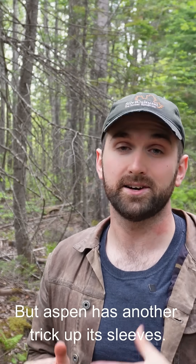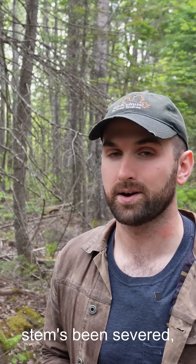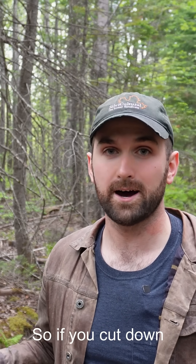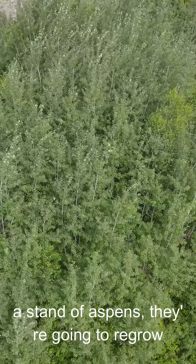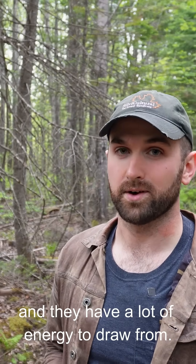But aspen has another trick up its leaves. It can actually regrow from roots after the stem's been severed, and these sprouts can actually pull from the energy reserves of the former stem. So if you cut down a stand of aspens, they're going to regrow very quickly because there's no shade and they have a lot of energy to draw from.